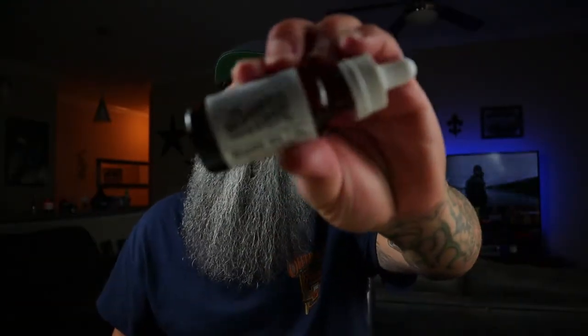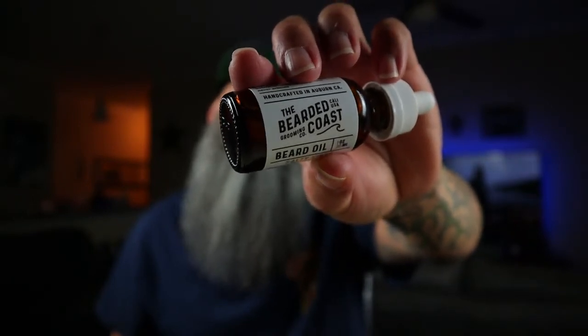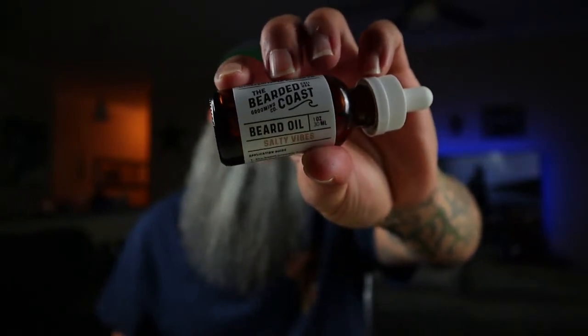Man, it's been a long time! What's going on guys, it's your boy James here — Beers the Cars back with another video. If you guys are new to my channel, thank you for subscribing — hit that big red subscribe button down below. In this video we're going to be doing a beer product review for the Bearded Coast, and this one is called Salty Vibes.